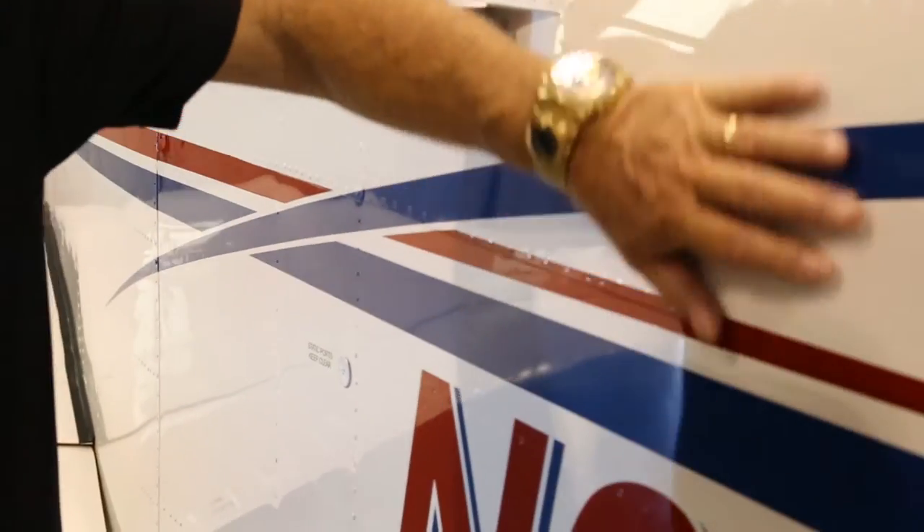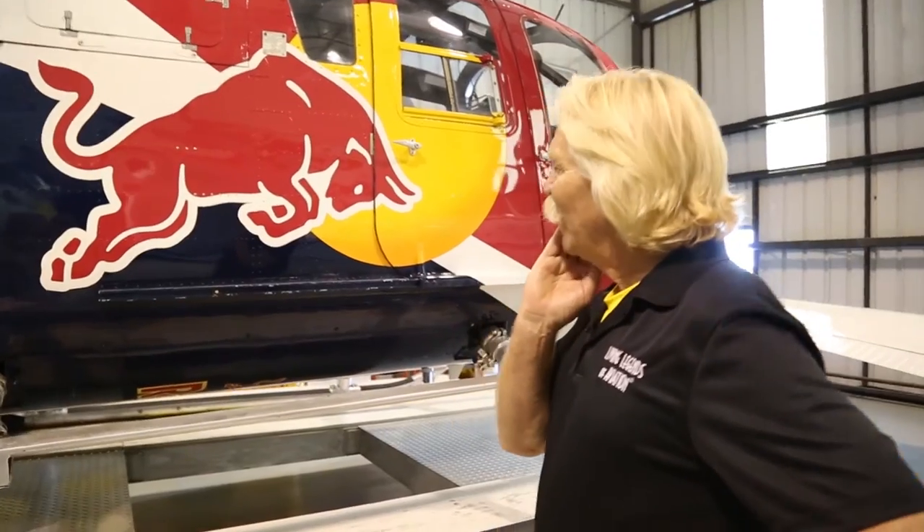Look how pretty this is and how silky smooth this is. It makes red more vibrant, blues more vibrant, whites more vibrant.